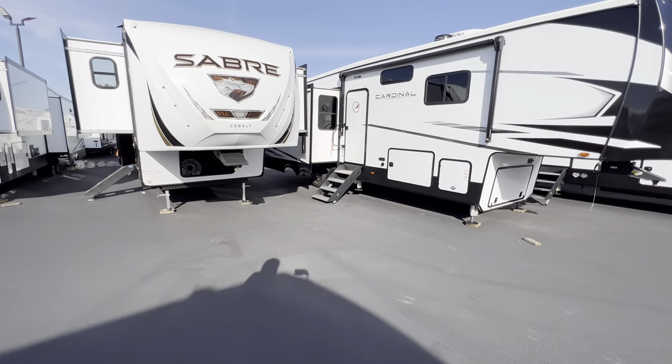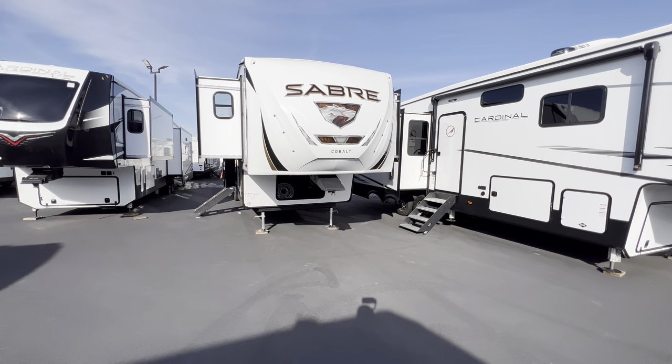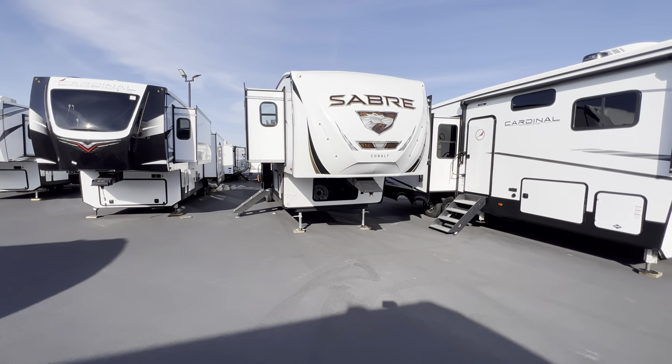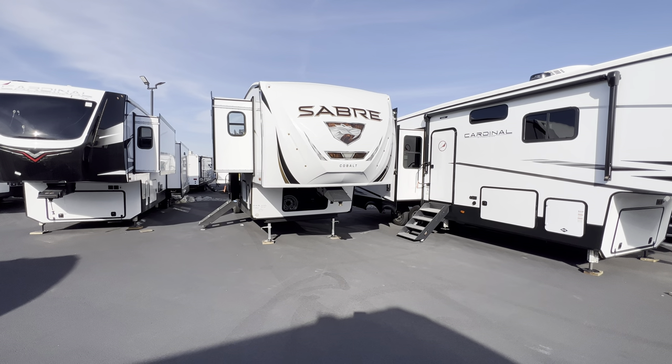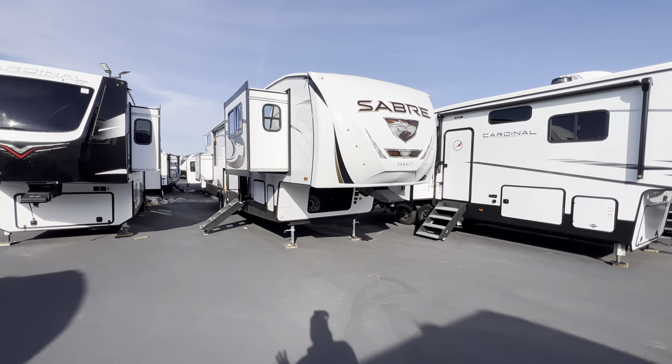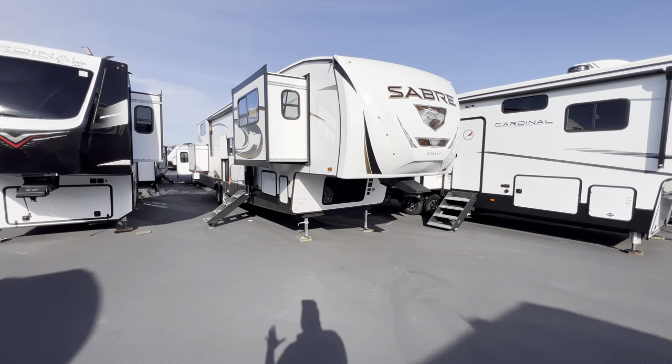Hey, what's going on everybody, this is Hunter. Hope you guys are having a wonderful day today. I've got a very cool front living loft camper for you — this is the 2023 Saber 37 FLL, front living loft. It also has an outdoor kitchen. There is a lot to like about this RV.